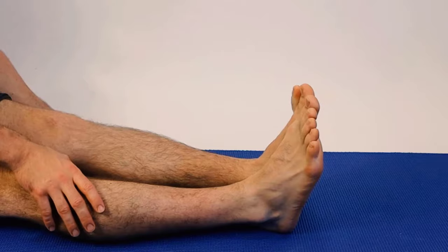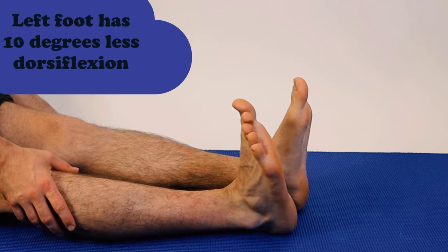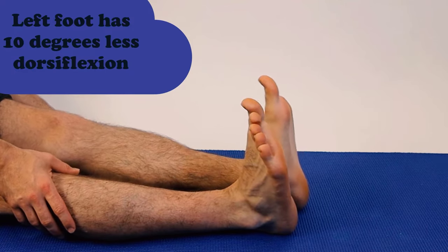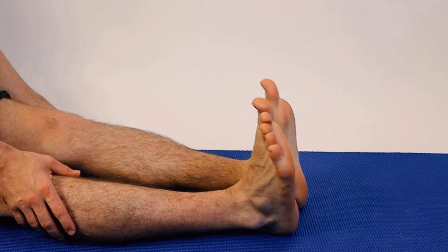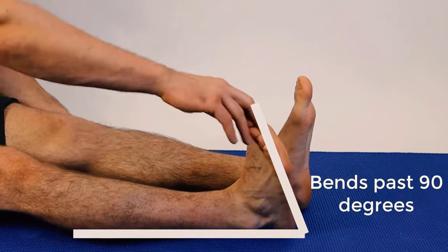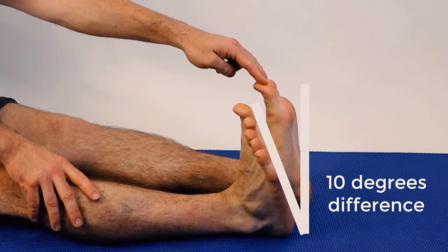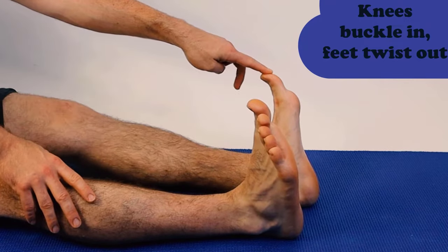The nodule develops on the tighter side. If one foot turns out to compensate for tightness, the tighter foot is where the nodule typically forms. You can't just cut it out and keep walking the same way — it will re-tear, reform scar tissue, and you'll have that lump again after wasting six months of surgical recovery.